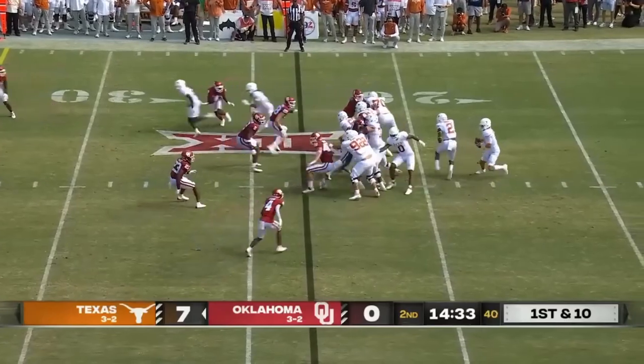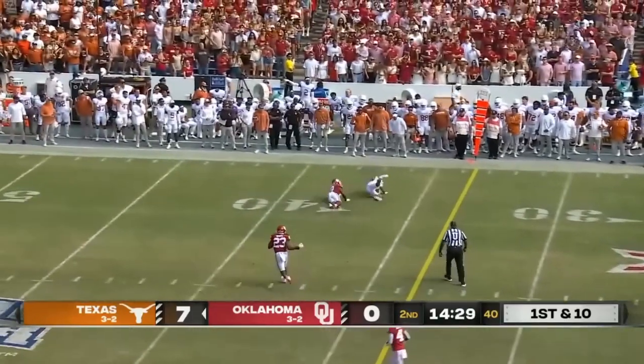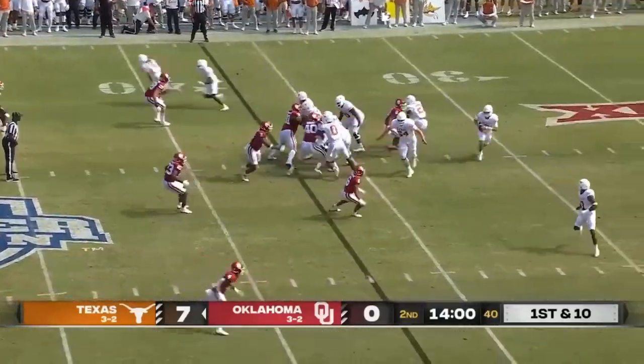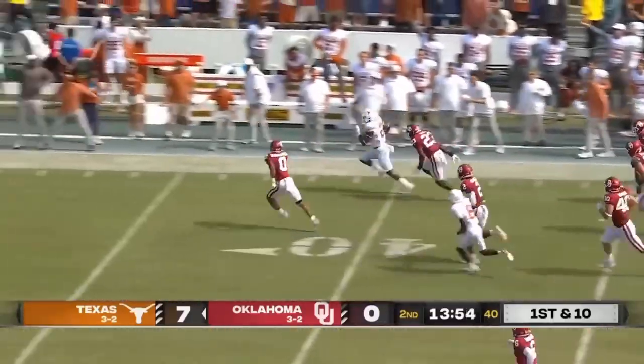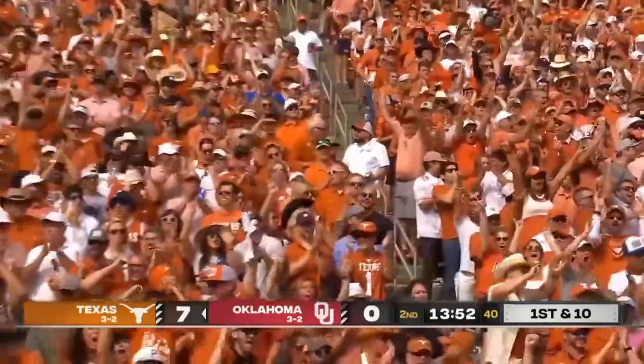When Ewers extends the play in a reaching effort by Whittington. Ewers turns around, goes back to Johnson — well-designed play. Wrong job! Ripping it up! Big play! Chunk play!